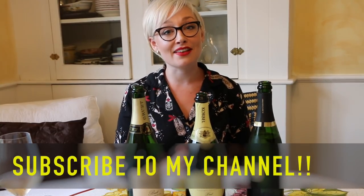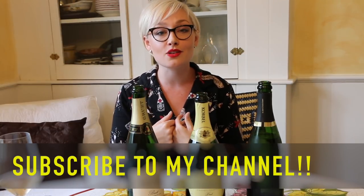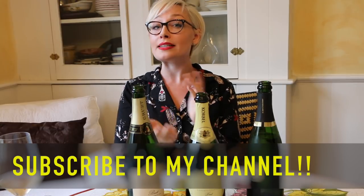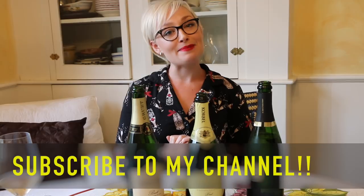Alright guys, that wraps us up for this week. I hope you enjoyed it and didn't mind my champagne pajamas too much. If you liked this video, please give it a thumbs up. If you have any comments or suggestions, or there are wines you'd love me to try, put them in the comments below. And as always, if you like what I'm doing and like my channel, make sure to subscribe. I'll see you next week for some more weekly wine picks. Until then, happy drinking, drink responsibly, and I'll see you soon. Thanks for watching.